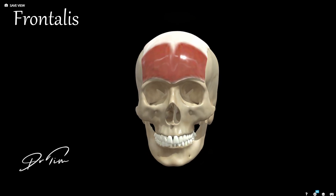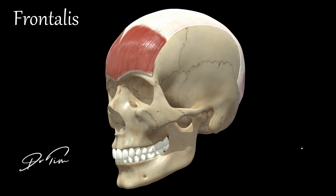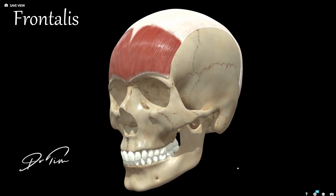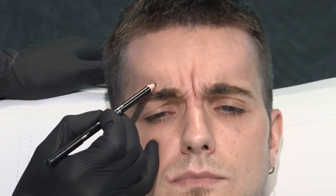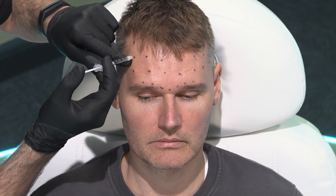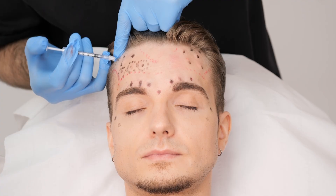The first muscle is the frontalis, sometimes called the occipitofrontalis because it often has a connection that runs all the way from the occipital bone all the way through to the brow ridge. This muscle is involved in elevating the eyebrows and there's often a component of pulling the forehead down towards it as well. We treat it with botulinum toxin to get rid of horizontal forehead lines and also to lift the eyebrows in certain instances.